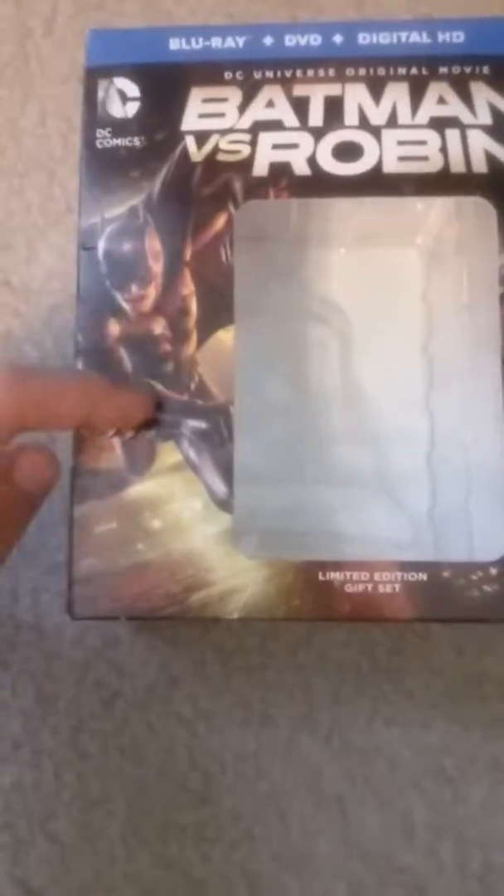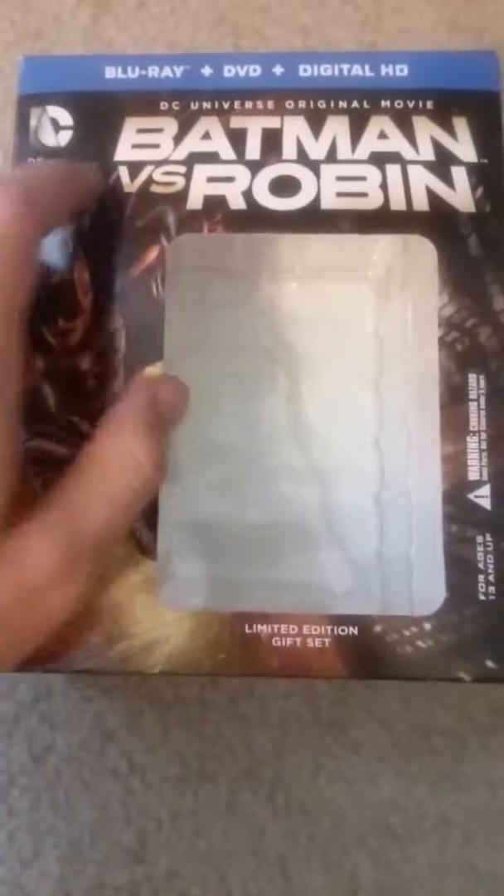Today I'll be unboxing Batman vs. Robin on Blu-ray, the gift set. I just got it at Walmart like a week or two ago. The picture has Batman and DC Comics. It includes Blu-ray, DVD, and digital HD. It's a limited edition gift set.